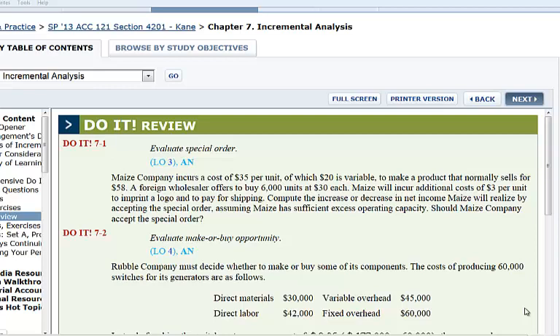May's will incur additional cost of $3 per unit to imprint a logo and to pay for shipping. Compute the increase or decrease in net income May's will realize by accepting the special order. Assuming May's has sufficient excess operating capacity, should May's company accept the special order?